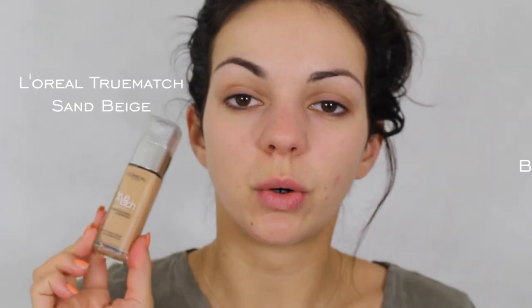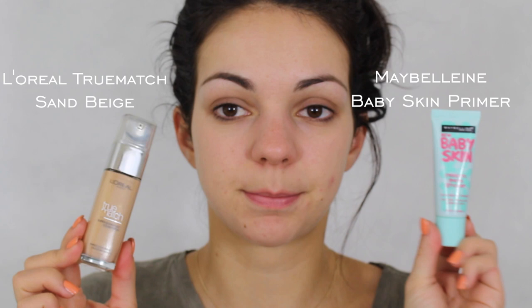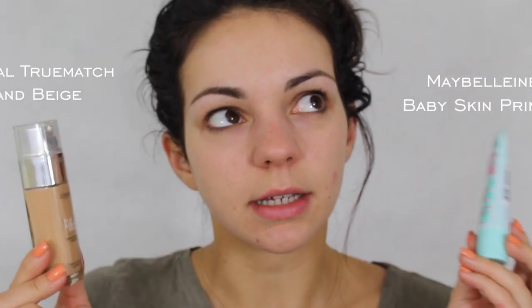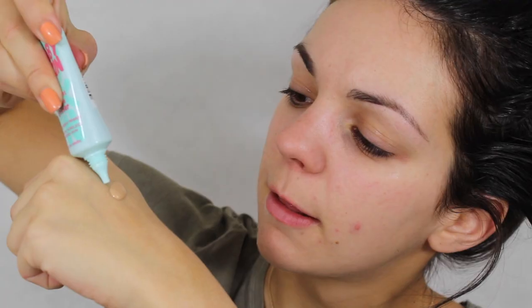The next step is foundation. To make the foundation go on smoothly, I mix it with a face primer. This is so the foundation stays on longer. Three-quarters foundation, one-quarter primer. Then I mix it together with the back of a brush.